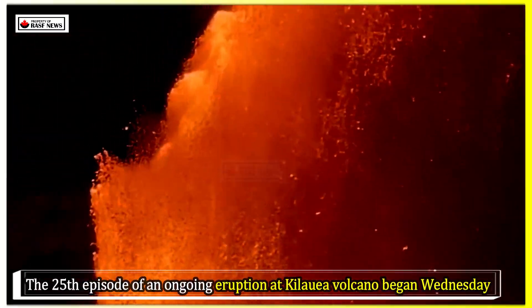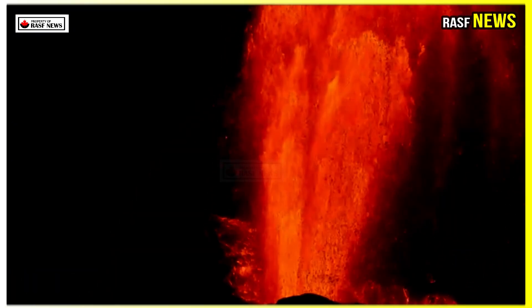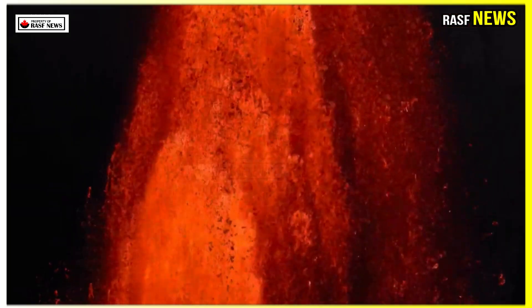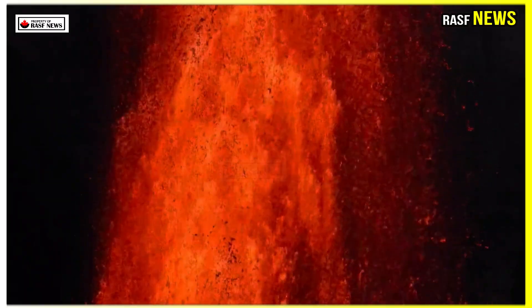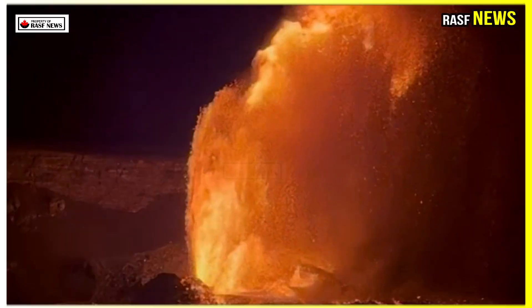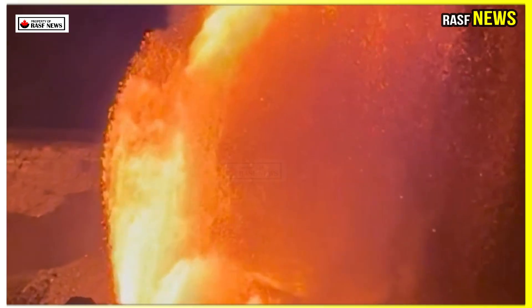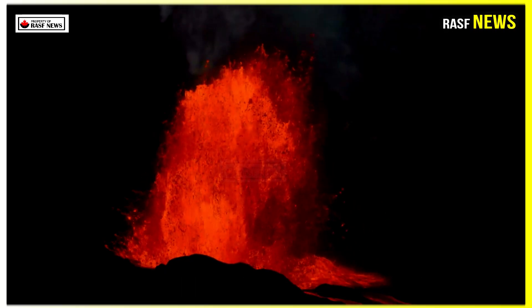The 25th episode of an ongoing eruption at Kilauea volcano began Wednesday, sending a steady stream of lava rising ever higher. The U.S. Geological Survey said the current episode began at 11:57 am, and lava fountains from the north vent reached 1,000 feet high. A small water column, about 165 feet high, began erupting from the south vent around 1:30 pm. The episode was preceded by periodic gas plumes from the north vent, with associated small fountains and lava flows, that began before dawn on Tuesday.